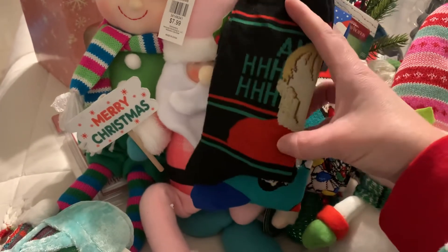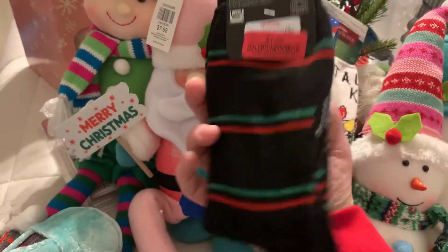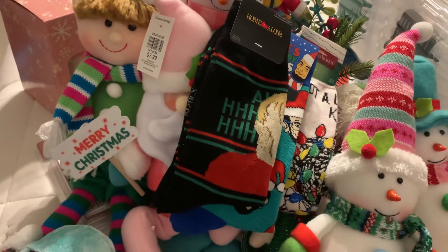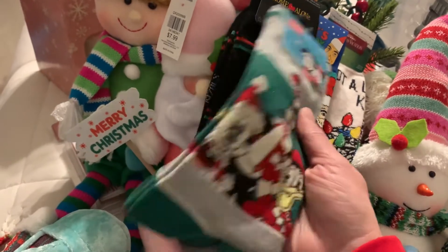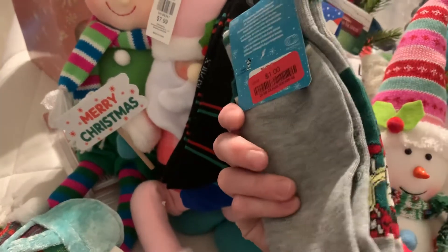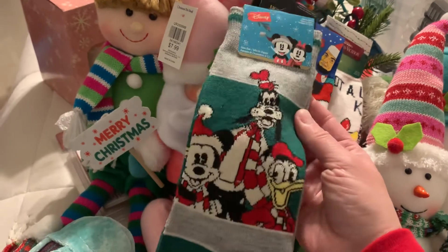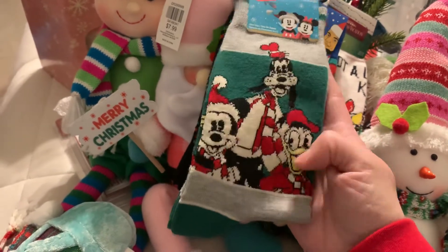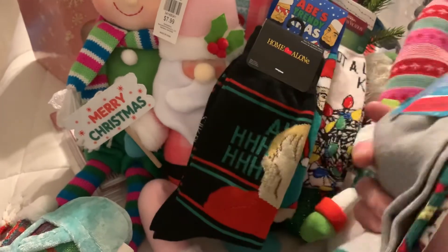I love Home Alone — I can't believe I didn't even watch that movie once this holiday season, it was just a crazy month. Then of course my favorite, my Disney pals — I love Disney so much. These were a dollar as well and I just needed them. Donald Duck is my favorite. I love Mickey but I do love Donald and Daisy so much, so I'm happy to have these for one buck.